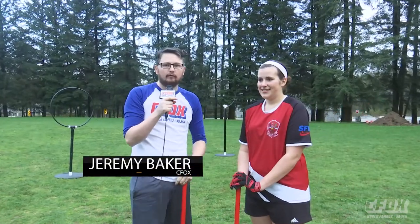C-Fox, my name's Jeremy, and we're hanging out right now at Keswick Park in Burnaby to learn about Quidditch. Tell her from the SFU Marauders, what is Quidditch?